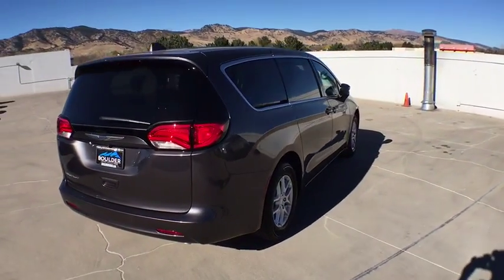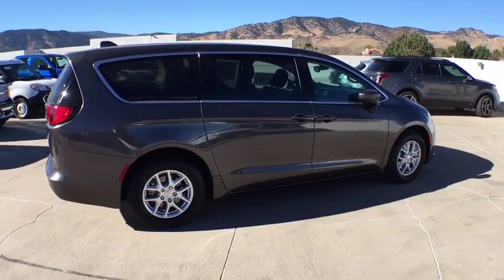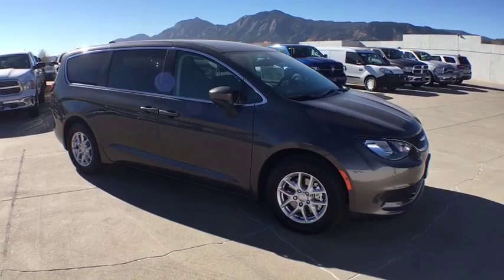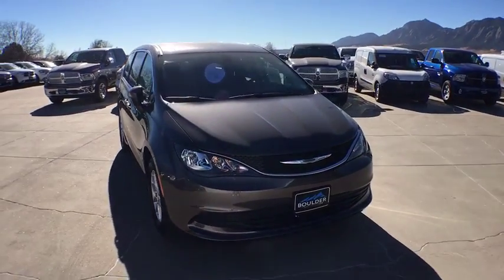Here are some of this vehicle's great options: keyless entry, anti-lock braking system, traction control, stability control, backup camera, steering wheel audio controls, Bluetooth, adjustable steering wheel, power steering, aluminum wheels, keyless start, cruise control, floor mats.